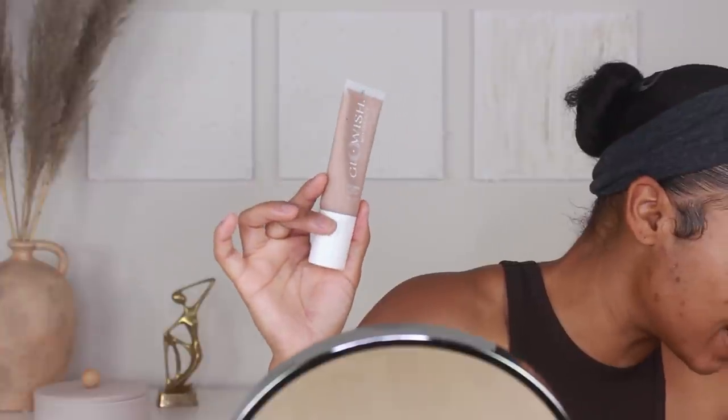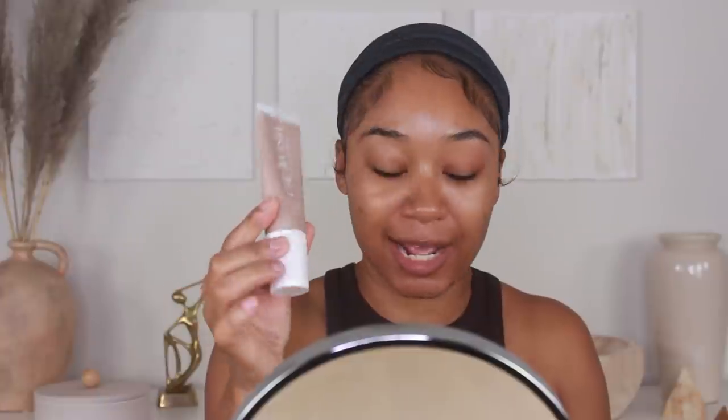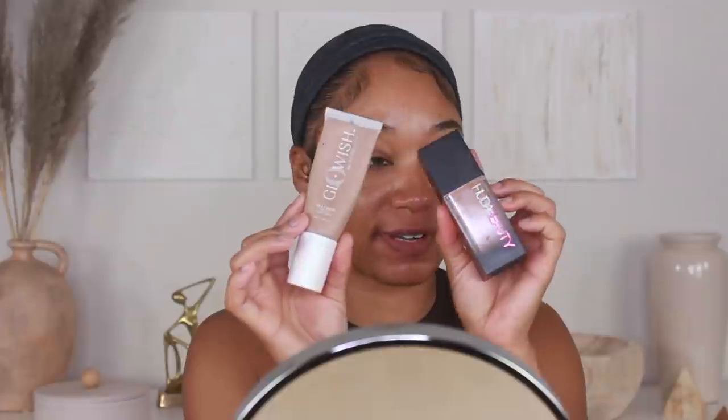Moving on to foundation — I've been using a combination of the Huda Beauty Glow-ish Skin Tint in shade Extra Tan and mixing it with the Huda Beauty Luminous Matte Faux Filter Foundation. Before I do that, I'm going to use a little bit of setting spray — going in with the Urban Decay All Nighter Setting Spray and just spritzing that all over to give the makeup a little bit of extra something to hold on to and make sure it lasts for the day.